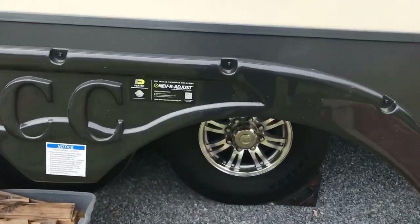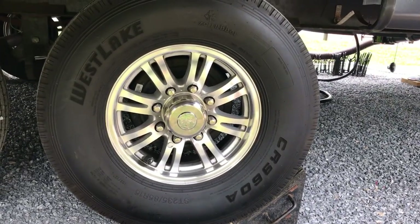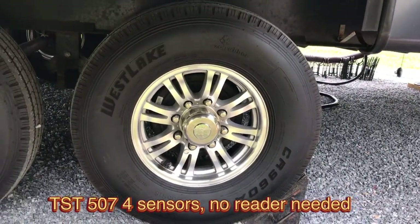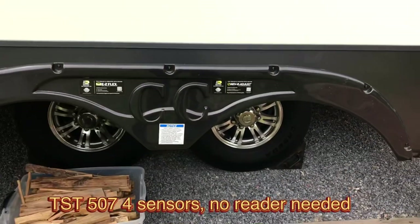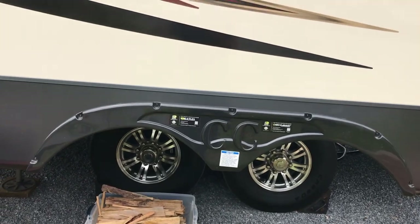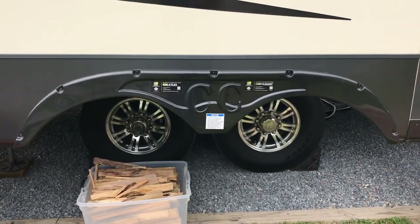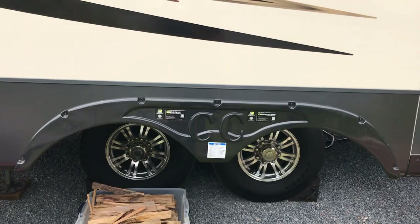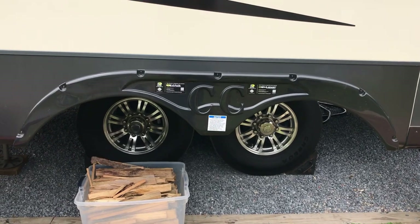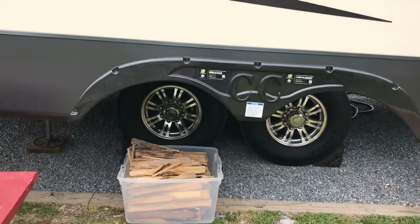If you get a little closer, you can see we have the TPMS valves on there. We have the TST — I think it might be the 507 model. We use that monitoring system for driving. Before a trip, you can turn on the unit inside the truck and set it close to the camper to see what your PSIs are. I would still use a gauge though — it's just one little time saver for your pre-trip safety check.